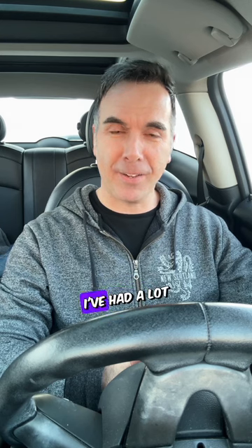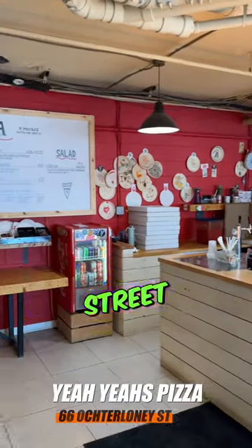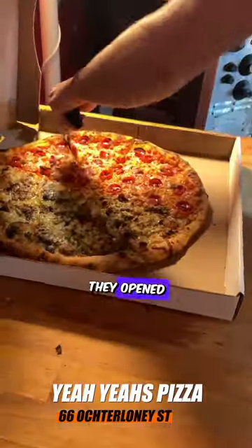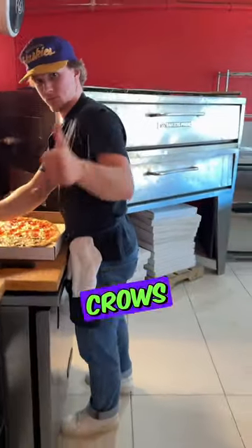Pizza time! My next pizza review brings me to Yeah Yes Pizza. I've had a lot of people recommend these guys, so I had to put it high on my list of places to check out. I'm at one of two locations — this one is 66 Octoloni Street in Dartmouth, and they have a new spot they opened up in the west end of Halifax on Oxford Street, where they partnered up with Two Crows Brewing.